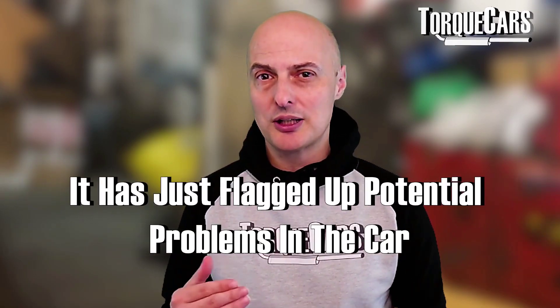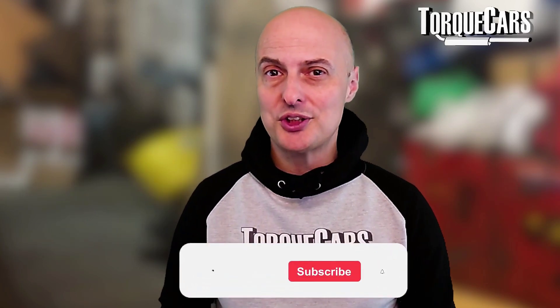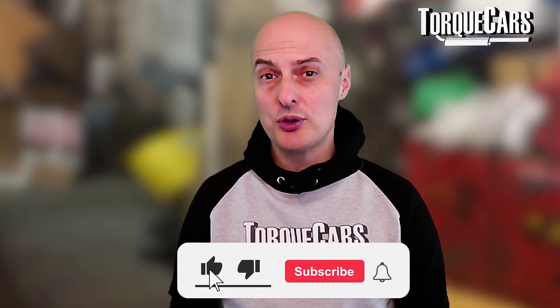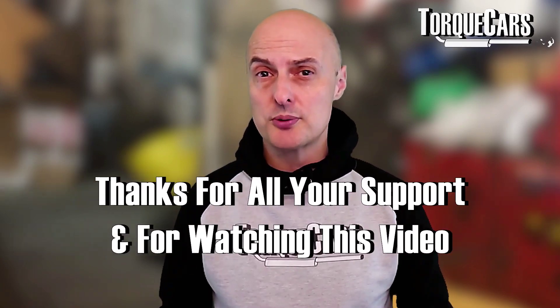I hope this video has been useful in highlighting potential problems in the car and how to spot and diagnose them quickly. Please subscribe to the channel and hit the like button — it really does help. Thanks for all your support and for watching.